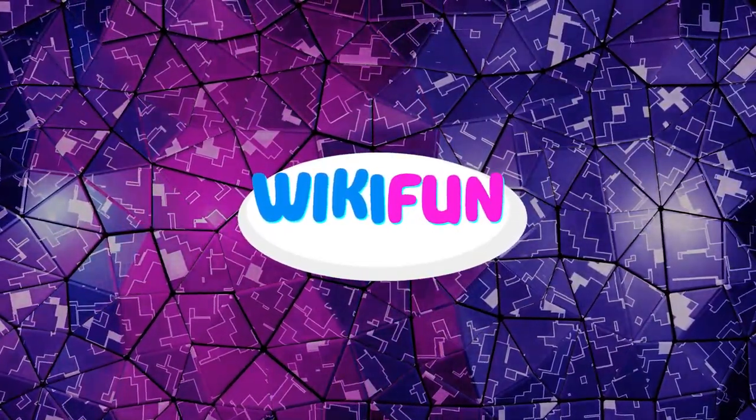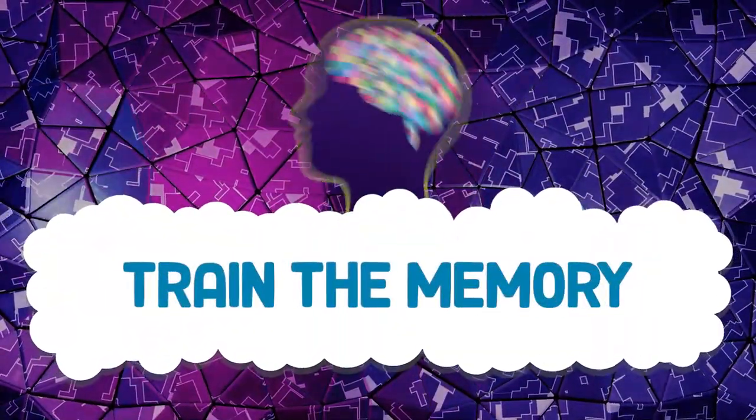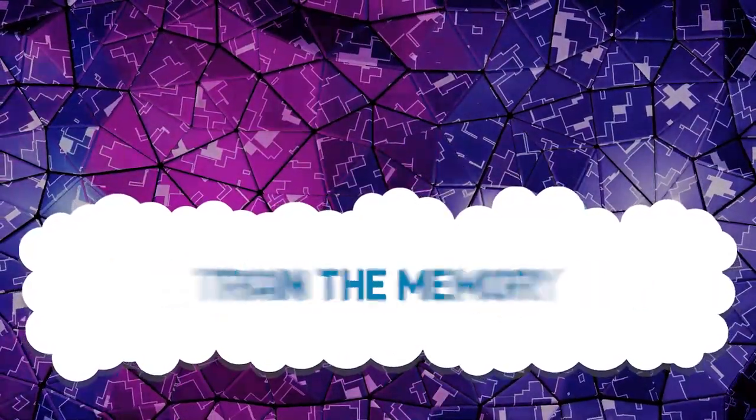Hello, we are going to check and train your memory capacity. If you fail any, do not worry — it is completely normal. The difficulty will increase in each test so that your brain activity increases little by little. We begin.